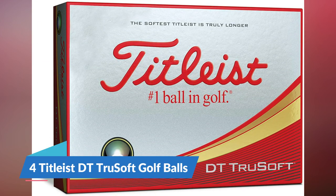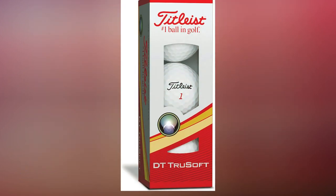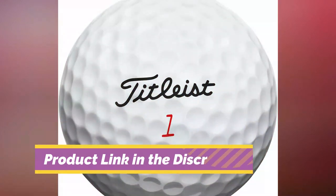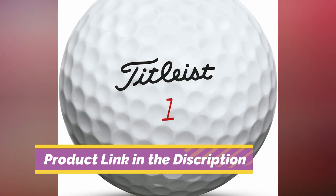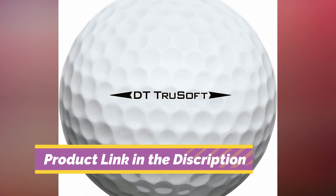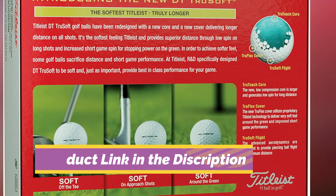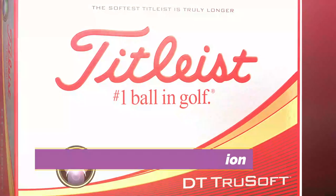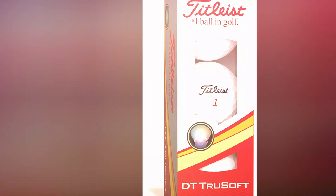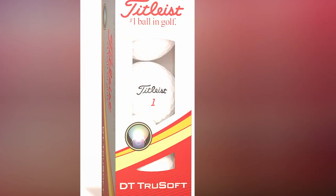Number 4: Titleist DT True Soft Golf Balls. With the Titleist DT True Soft Golf Ball, you will get softer feel on all your shots. The TrueTouch Core, a new larger low-compression core, was designed to deliver low spin for longer-distance shots. The new Truflex cover improves performance by providing very soft feel around the green as well as increased short-game spin. The DT True Soft was constructed using advanced aerodynamics and meets the strictest quality standards, giving you maximum distance with consistent, piercing ball flight.